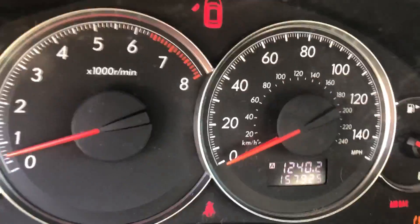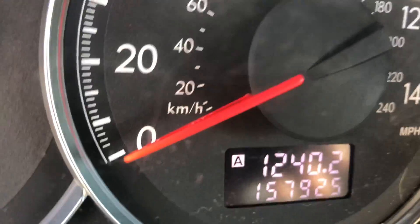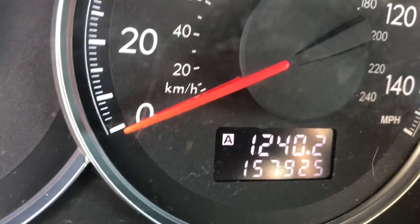The speedometer is working correctly. Mileage again is 157,925.